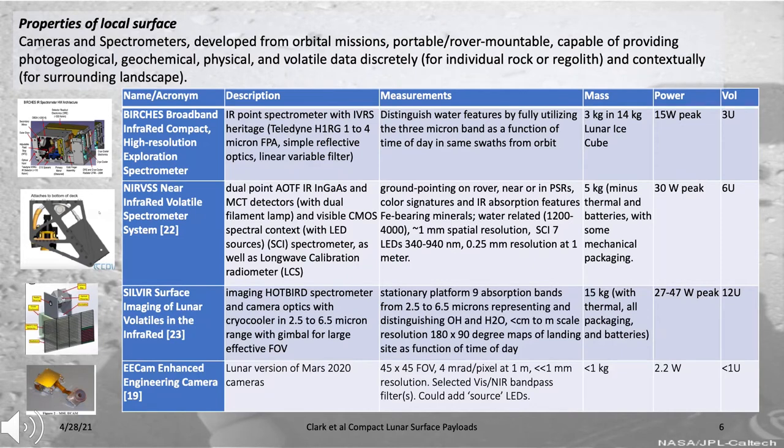I'd like to describe several groups of instruments grouped around the kinds of properties they can measure. The first are those that allow us to understand properties of the local surface, which include cameras and spectrometers—many developed from orbital missions—portable or rover-mountable in many cases. They're capable of providing photogeological, geochemical, physical, and volatile data discretely for individual rocks, and contextually for the surrounding landscape.